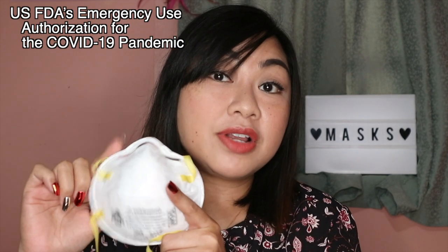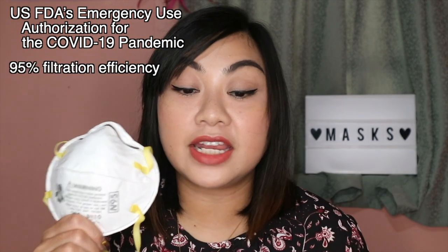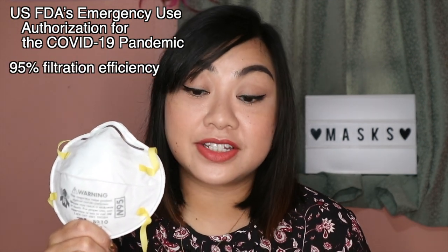This is the one we most often see frontliners wearing with their PPEs. It has been approved for use by healthcare professionals under the US FDA's Emergency Use Authorization for the COVID-19 pandemic. Since the pandemic started, it has become the alternative to the surgical N95. However, it has become very scarce and expensive — even medical professionals have had great difficulty finding it.